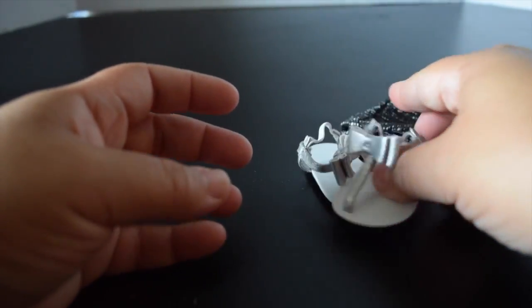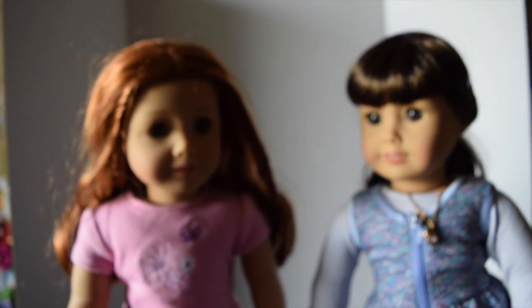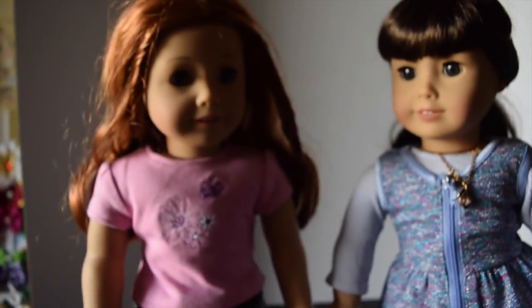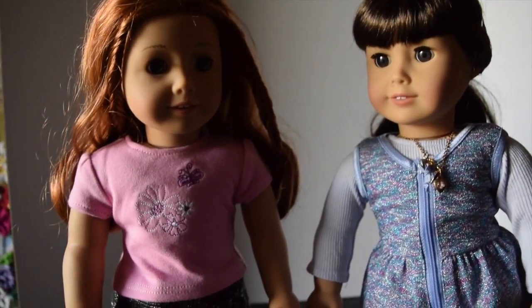Now here are our dolls dressed in the outfits. We have Chelsea on the left and Samantha next to her.